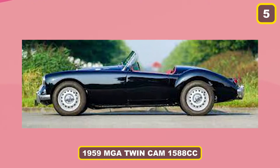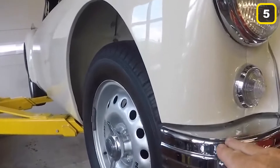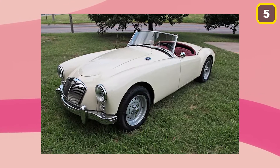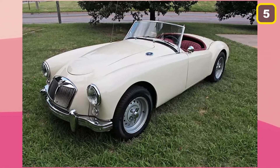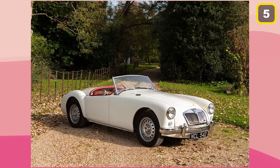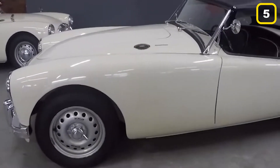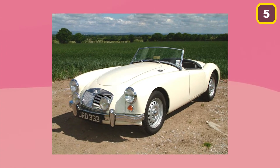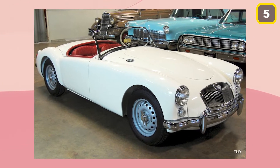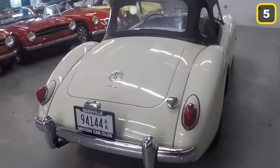Number 5: 1959 MGA Twin Cam 1588cc. The 1959 MGA Twin Cam 1588cc is among the rarest cars in David Letterman's collection and an icon of antique automobiles, with just 2,111 ever made. MGA's first street-legal prototype, the super-styling looking car is undoubtedly sleek and aerodynamic. It was the rapid ride the world wanted to see in 1959, featuring a two-seater body style and low center of gravity. This hot rod will go down in MGA history as the company's most spectacular roadster vehicle.